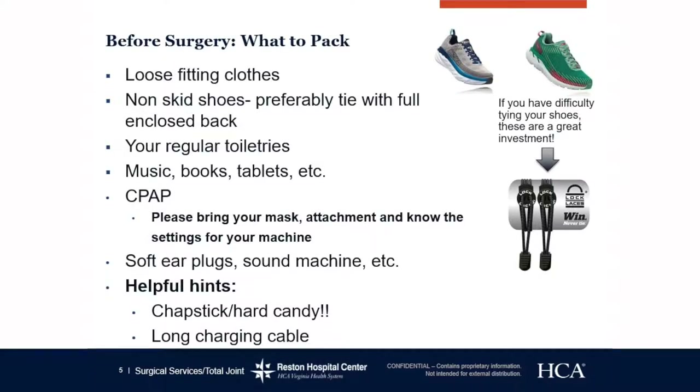Before surgery, what to pack: loose-fitting clothes. Please pack something comfortable such as a larger size of sweatpants or shorts and a t-shirt, maybe a zip-up sweatshirt if you get cold easily. We just want something that is good for your recovery and is easy to get on and off.